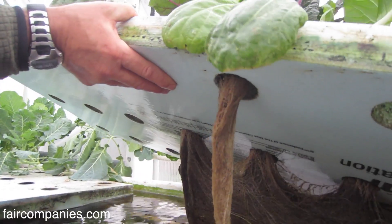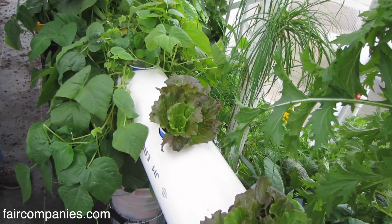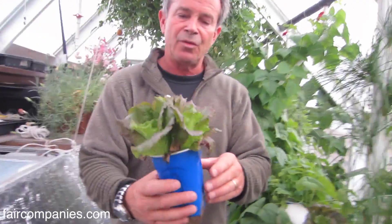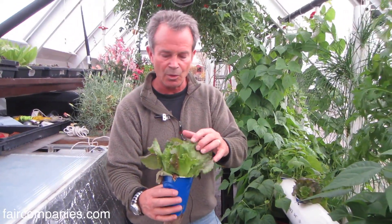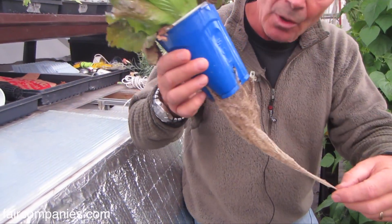Our productivity here ranges from 300 to 500 pounds per month, depending on what we're growing and the time of year. This is a pretty nice red-leaf lettuce — you can see it's really firm, no pests, real healthy root.